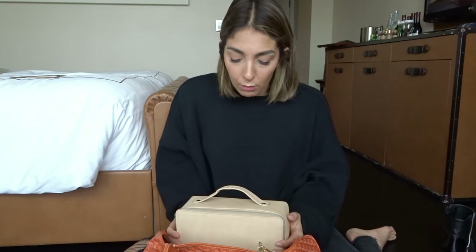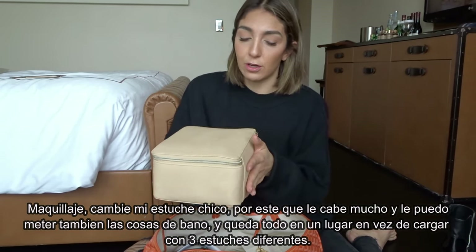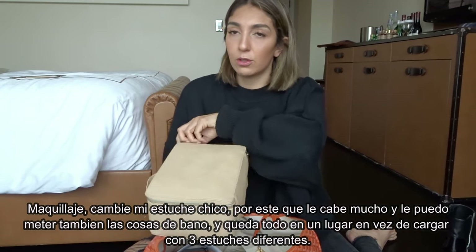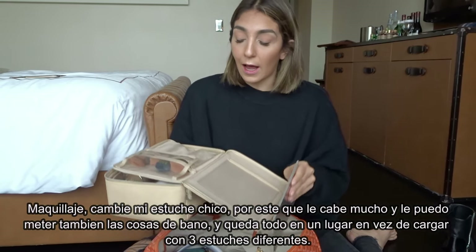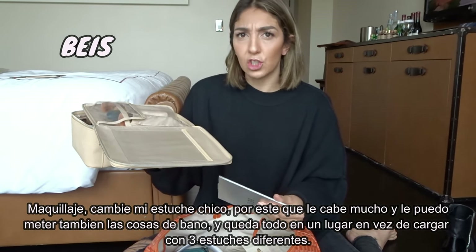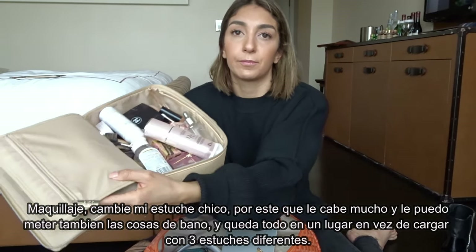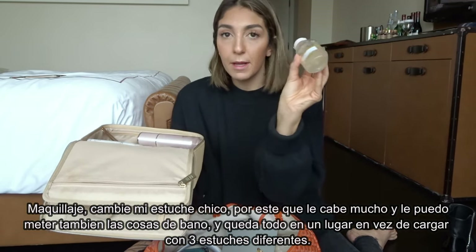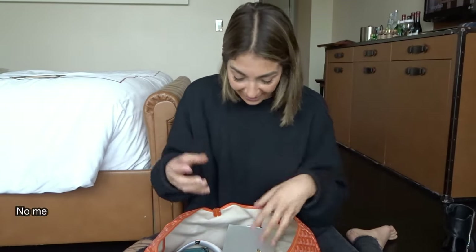First off, when I'm traveling I usually take makeup. This is a larger makeup case — I used to travel with a smaller one but decided to go bigger. This one fits some of my toiletries too, so instead of carrying two or three bags I just use this one. It's from Beis, Shay Mitchell's line — it's really good. It comes with a little mirror, a brush compartment, and fits face cream, skincare, makeup remover, and makeup.